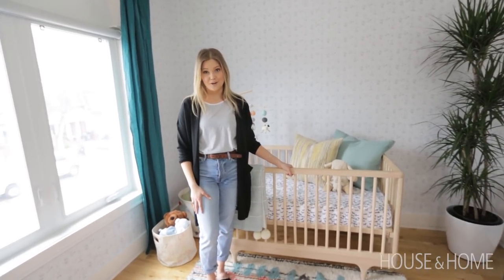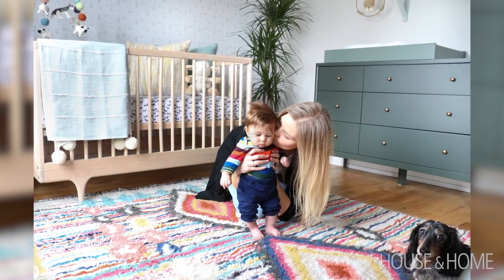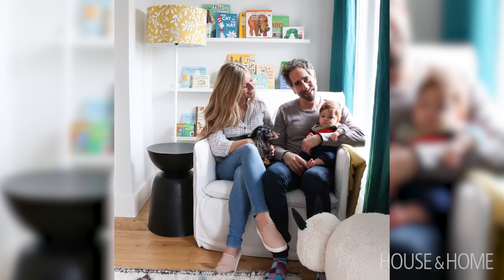Today I want to share with you a really fun project: my nephew Zev's nursery. He's adorable, a newborn, and the first baby in this household, so we wanted to give him a really, really special nursery.